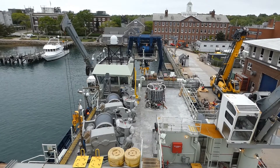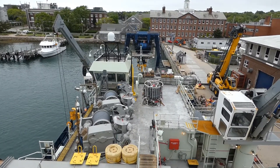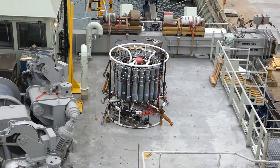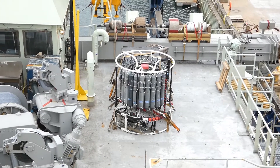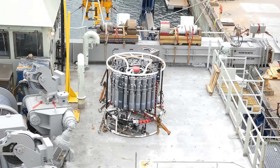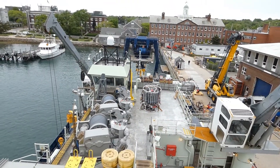Looking out toward the back of the ship, there's lots and lots of equipment, which hopefully I will learn more about over the next couple of weeks. I do know that that's called a rosette, or a CTD, and they send that down to the ocean floor and retrieve it back up to collect a wide variety of data on temperature and conductivity and stuff like that.